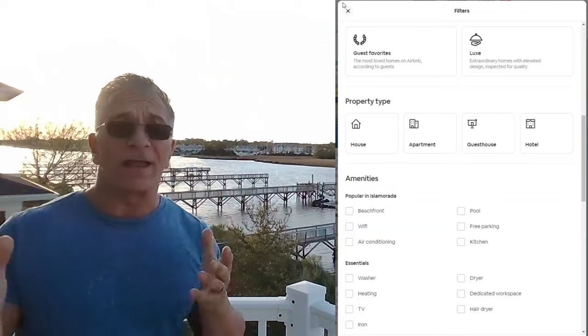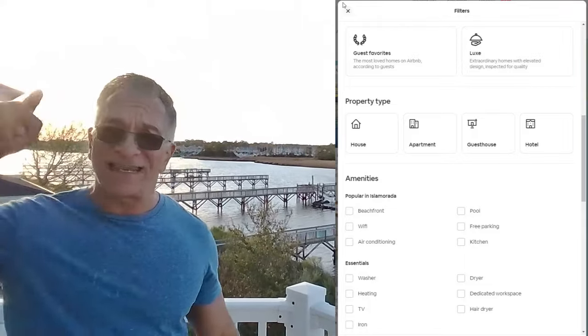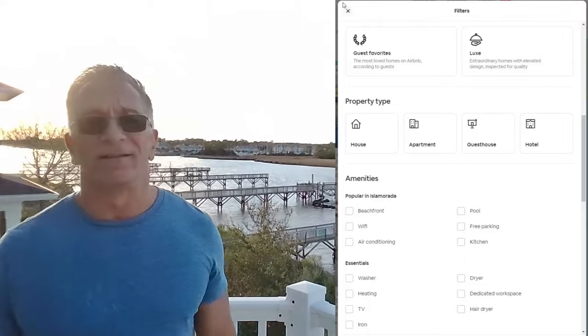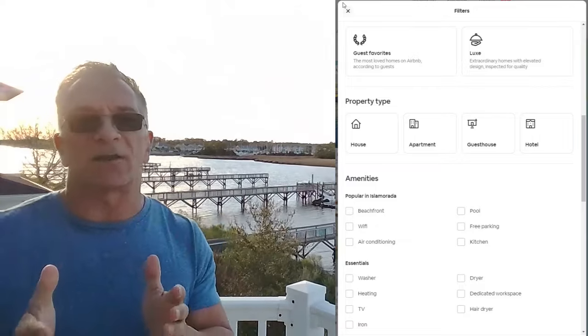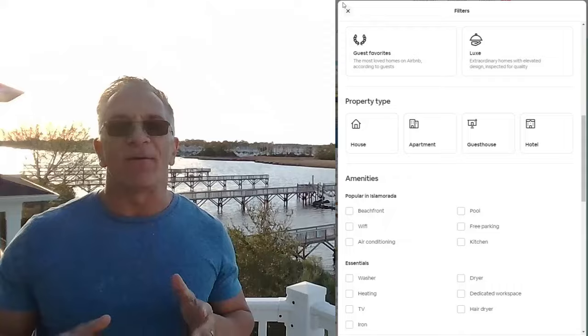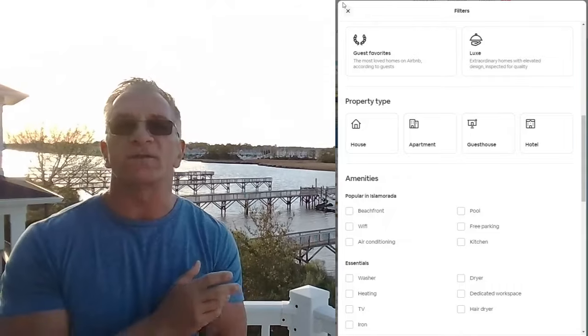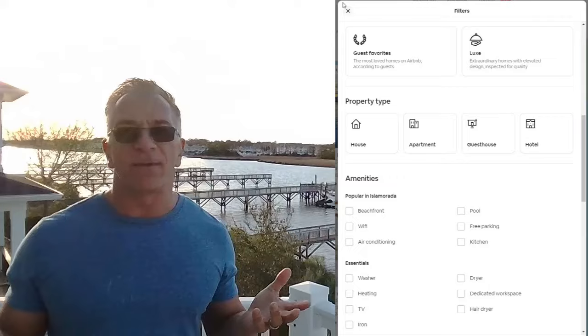If you've got a pool, great — because there are guests that will check that box. They've got to have a pool on vacation. This is what narrows down your list and makes it easier for people. That is why I tell people: even if you're right next to the ocean, have a pool. It's so important, if you've got the ability to do so.